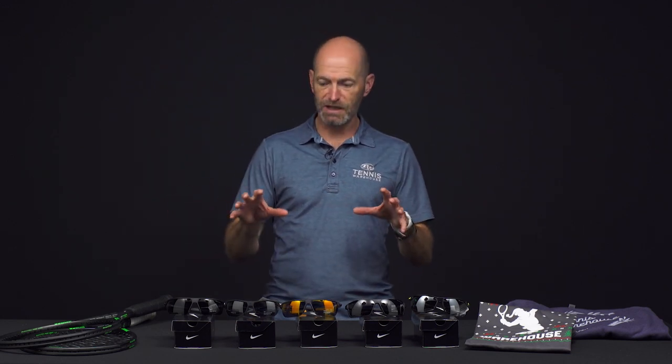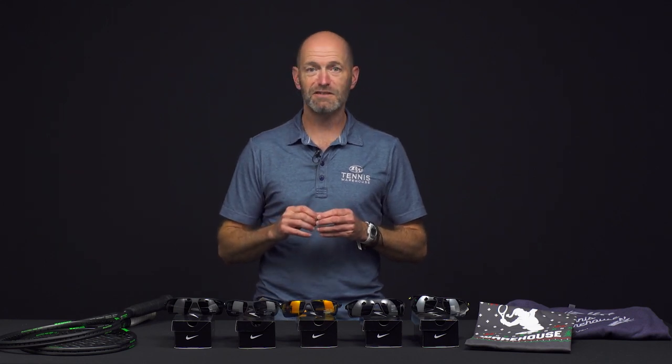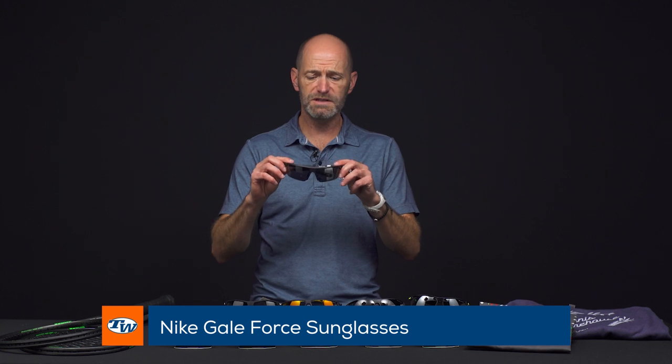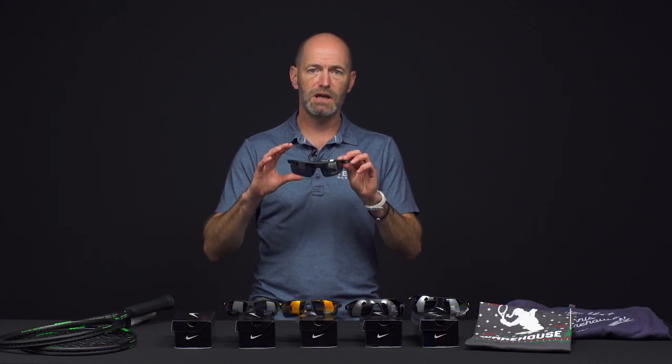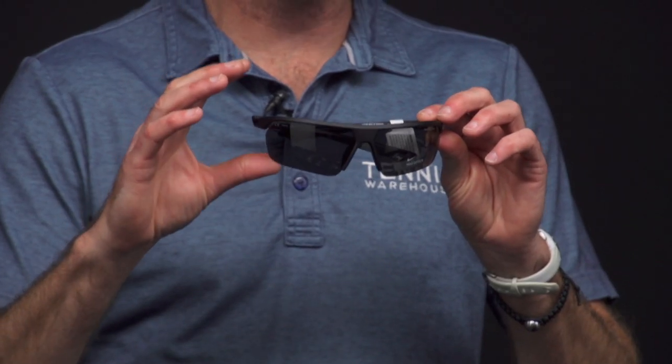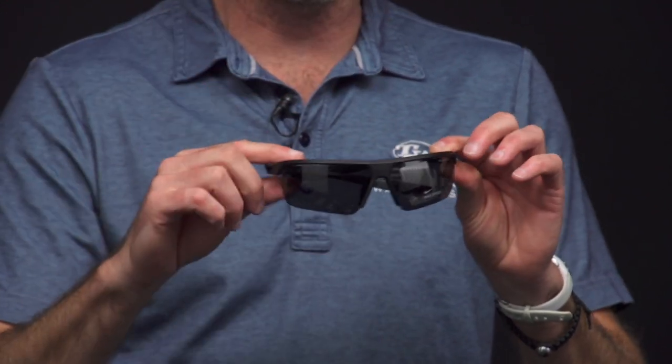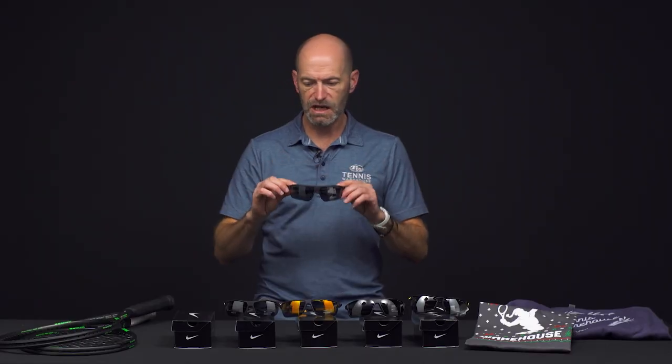Next up, let's look at some sunglasses. If your future is so bright, you got to wear shades — we got you covered right here. First up, we've got a bunch of Nike shades. We've got the Gale Force. All these sunglasses are super lightweight and are going to work great out on the court. They have minimal frame on them, so you can still track the ball and the frame is not going to get in your way.